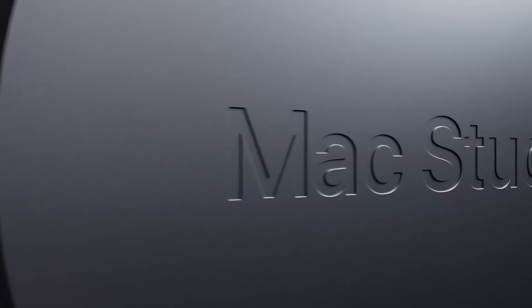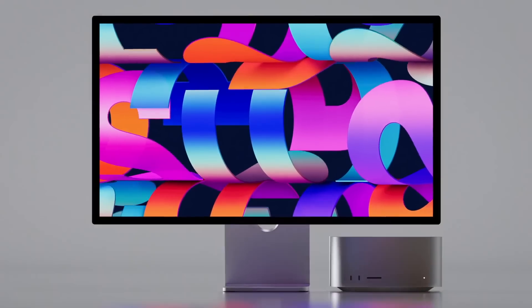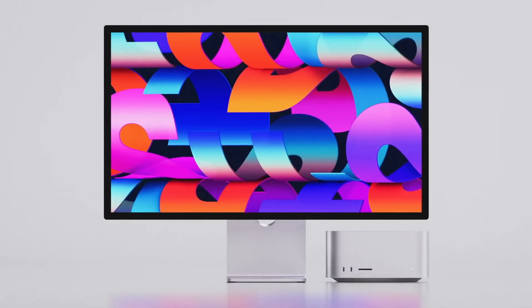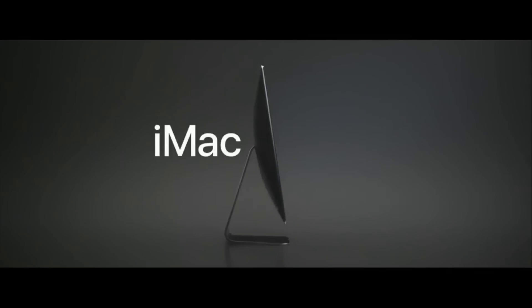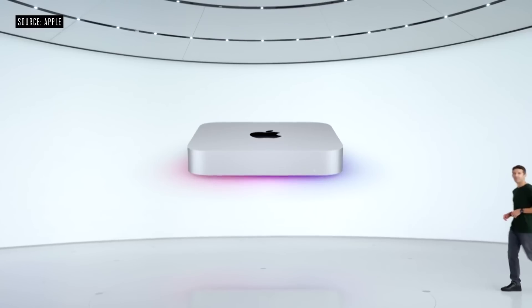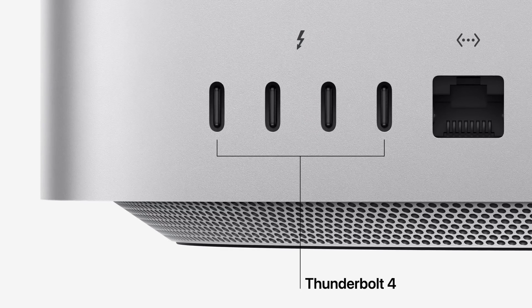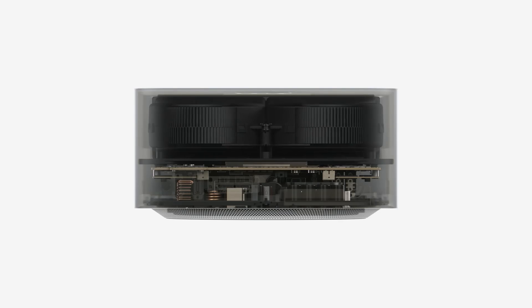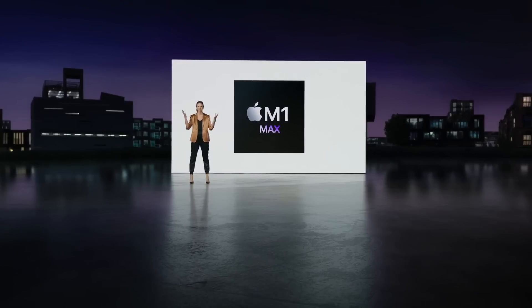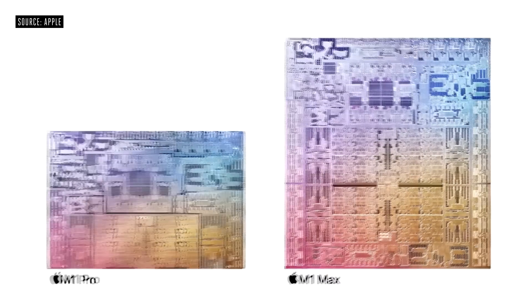The Mac Studio was the first brand new Mac category since the introduction of the MacBook Air — that's how long it's been. It does replace the larger 27-inch iMac and the iMac Pro that we got back in 2017. This device is essentially a larger Mac mini, but with more ports and far bigger and far more powerful than the Mac mini and even the larger iMac.